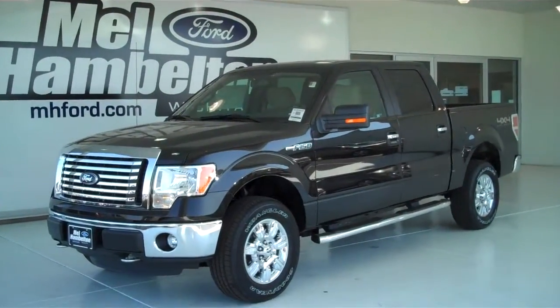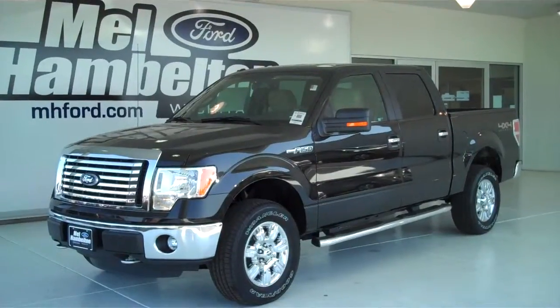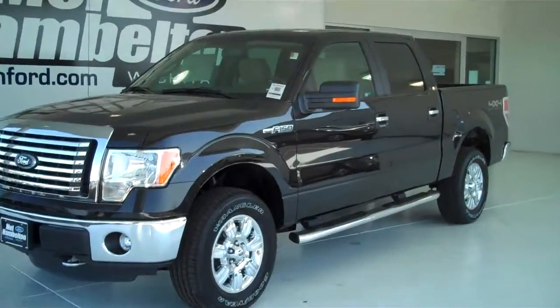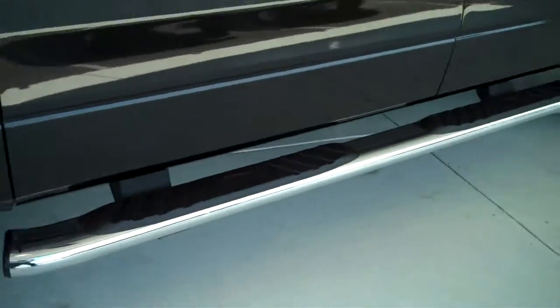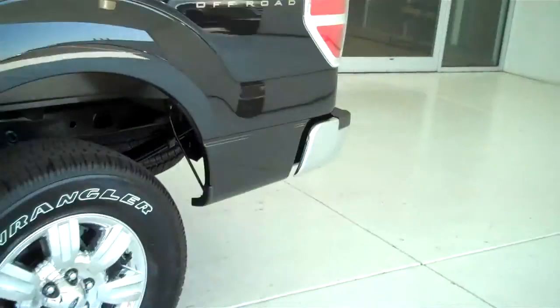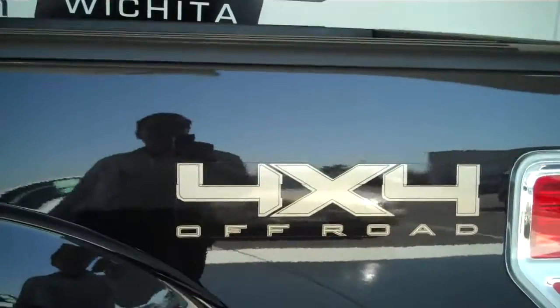122-178 is a brand new 2012 Ford F-150 XLT. It is tuxedo black in color. It has the factory chrome wheels and chrome running boards. This is a four-wheel drive truck with the off-road 4x4 package.